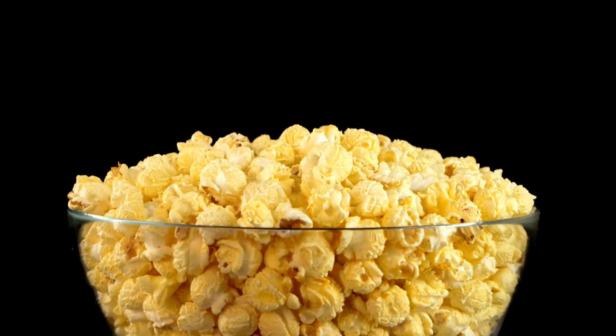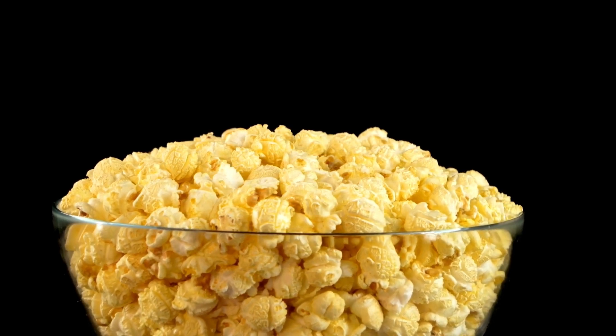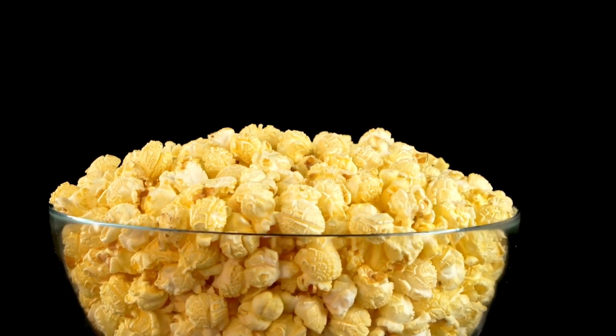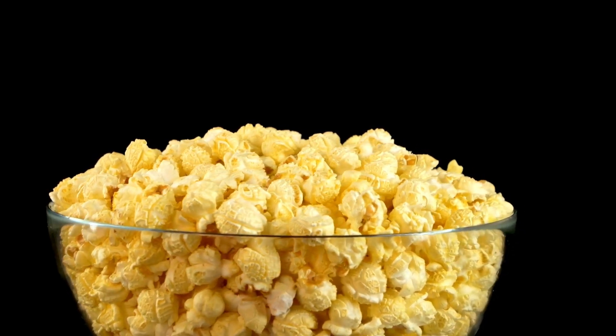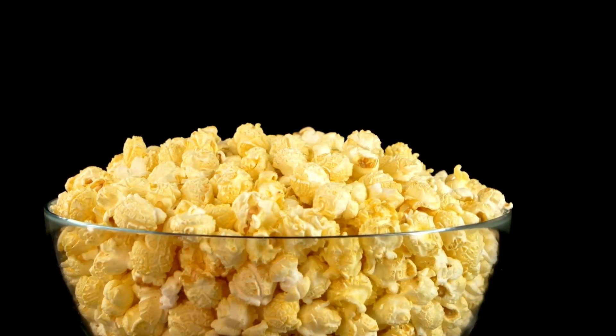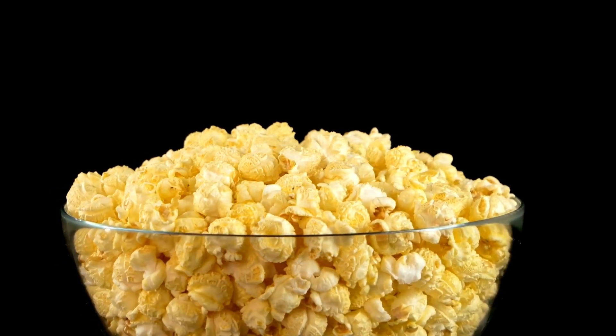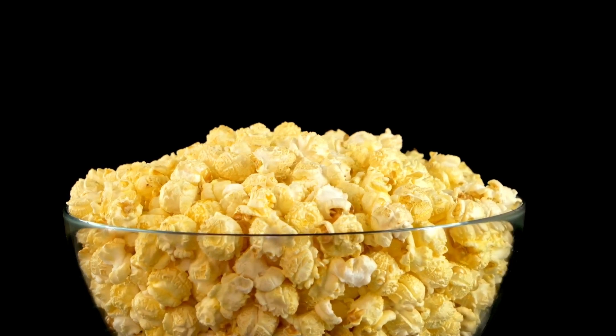Look at this bowl of popcorn. Each kernel popped into something unique and special, just like you. Remember, with some knowledge and a sprinkle of curiosity, you can discover amazing things. Next time you're snacking on popcorn or watching bread rise in the oven, think about the incredible science that made it all happen. And remember to share these fun facts with your friends and family — they'll be super impressed.